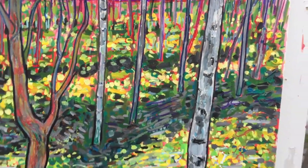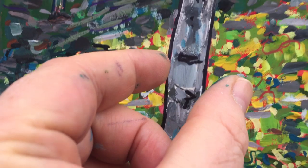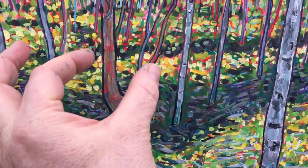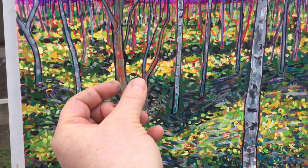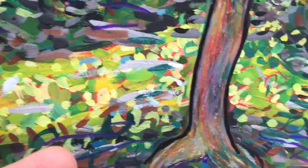What's different about this one is it has this one distinct kind of birch tree here and then this other interesting shape here with a dark outline. So it has sort of like that Van Gogh strong outline with those patterns that I like to create.